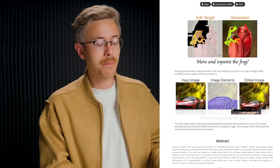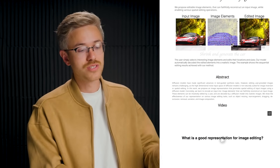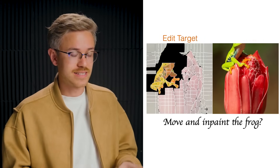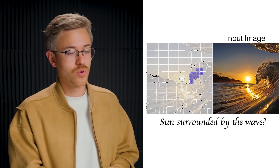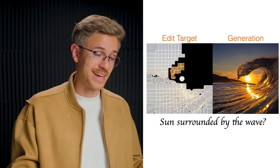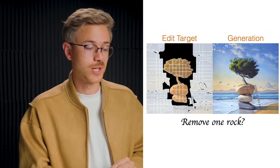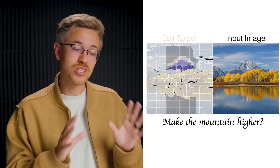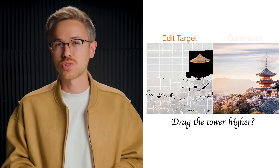There's also some really interesting research that came out this week related to prompt-based image editing. The team at Adobe partnered up with the University of California San Diego to showcase what is possible when you use prompts to edit images. In one example, they move and inpaint a frog on a flower. There's another video where they have a wave scene and want the sun to be surrounded by the wave. And then there's another example where it contextually understands removing one rock from a fantasy scene. Pretty soon, especially because the Adobe team is behind this, you might be able to contextually change images inside of Photoshop by just describing what you want.